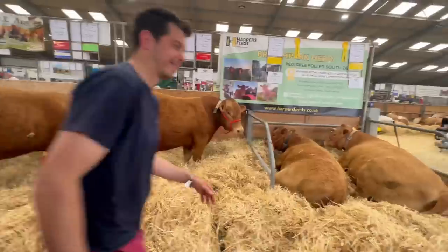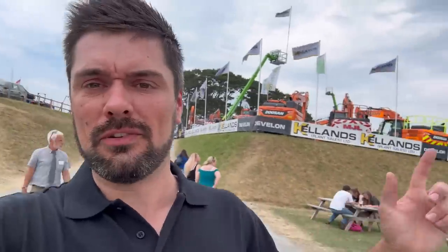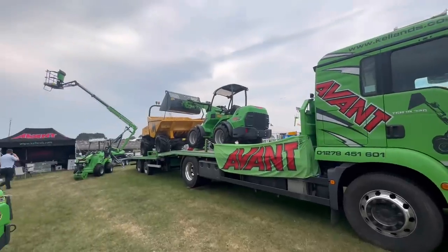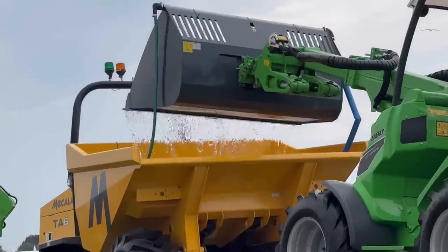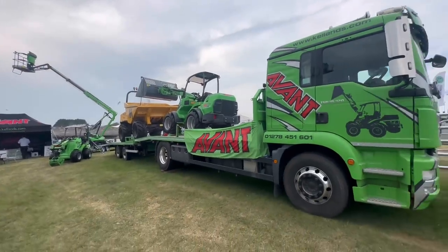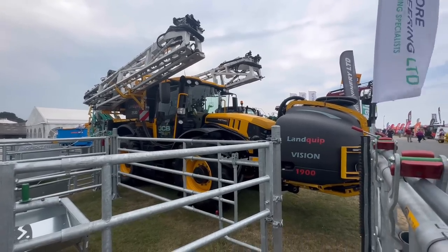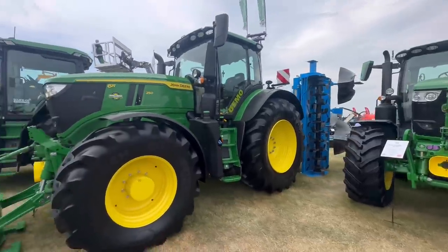I feel like I've been at the show all day and not really seen anything yet, so I'm heading over to the machinery section. There are some big diggers and stuff to check out. That's quite unique — a water fountain on a lorry. Flash Fast Track with the Lankwhip sprayer on. Lots of Deeres on here.